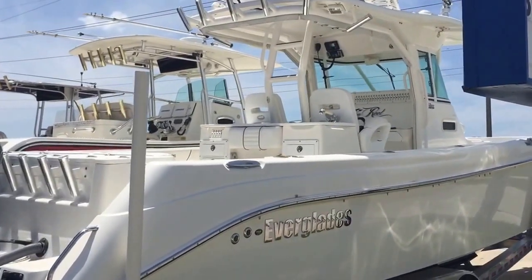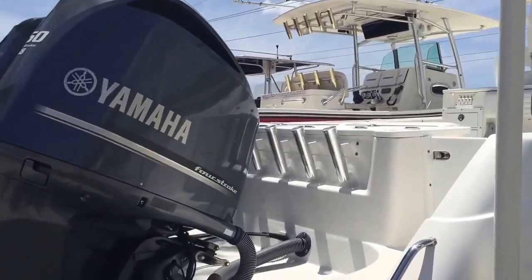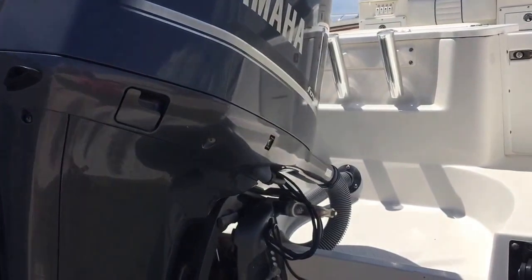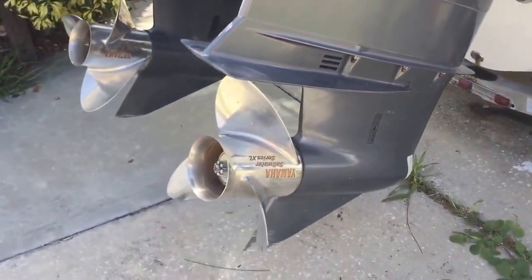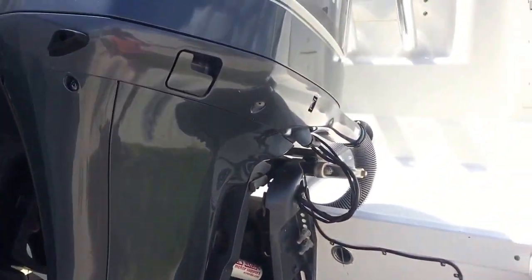Here we have an Everglades 350 center console with twin Yamaha 350 V8 four-stroke engines, Saltwater series, stainless prop, approximately 400 hours on the engines.